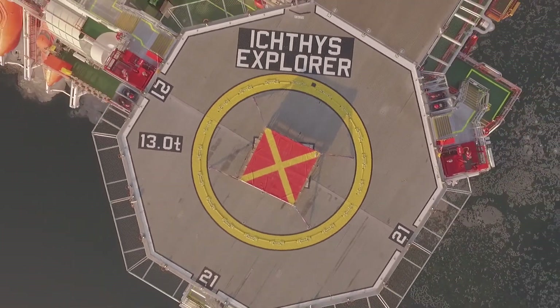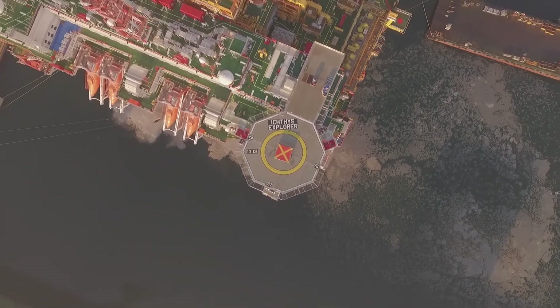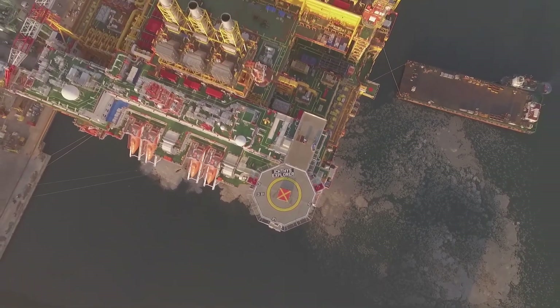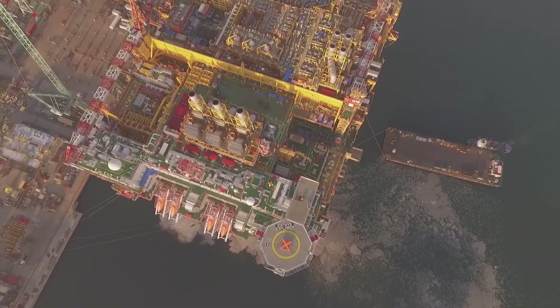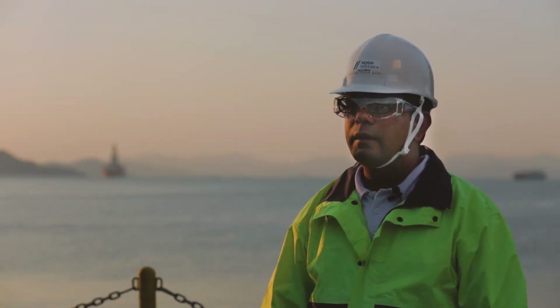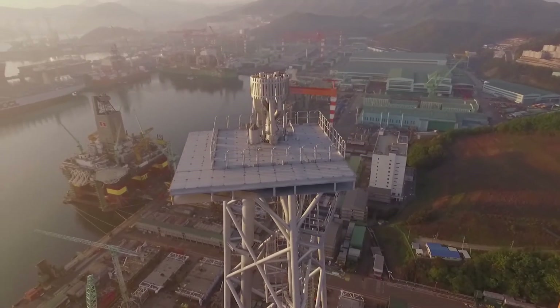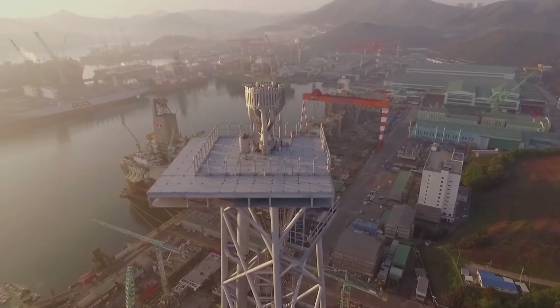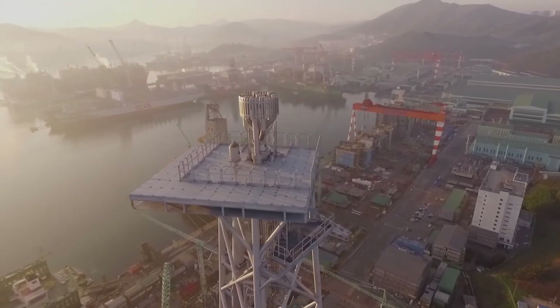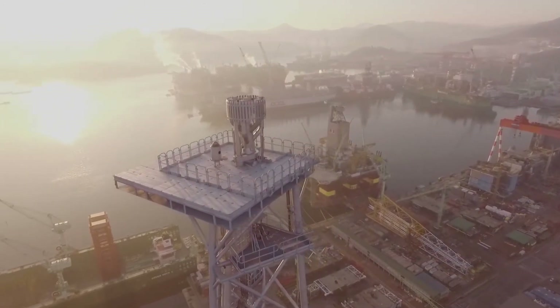With 8.4 million tons of condensate expected to be produced annually, delivering the CPF was a great responsibility and Posh was honoured to be the chosen transportation contractor. The Ichthus CPF stands for Central Processing Facility. It's approximately 110 by 110 meters, the topside is much bigger than that, and the height with the flare is approximately 200 meters.